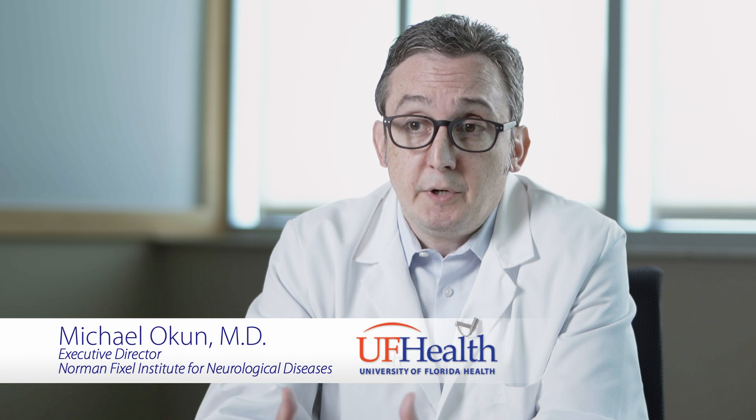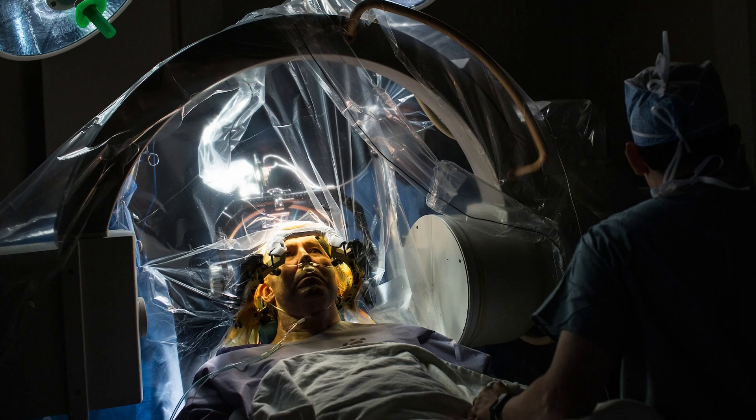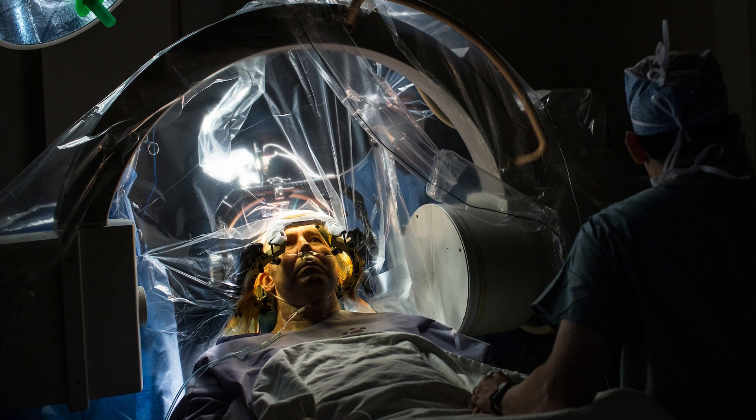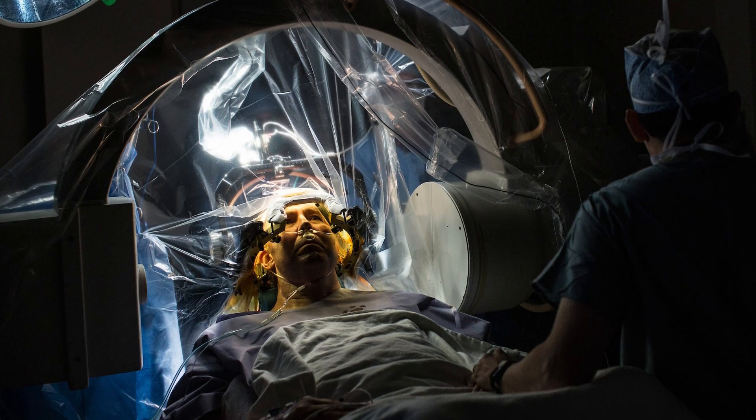There's this great field that we call deep brain stimulation or neuromodulation, where we introduce electricity into the brain through these little straws we call deep brain stimulation leads or DBS leads. We can push just a little bit of current, a little bit of electricity, into these circuits and change the way that they're talking to each other.